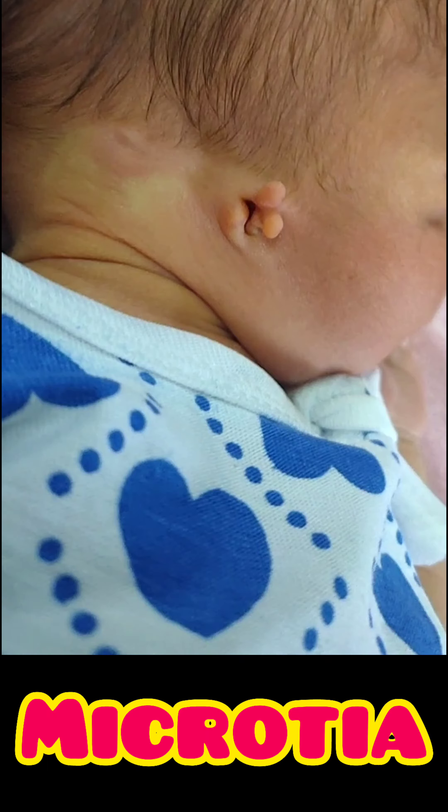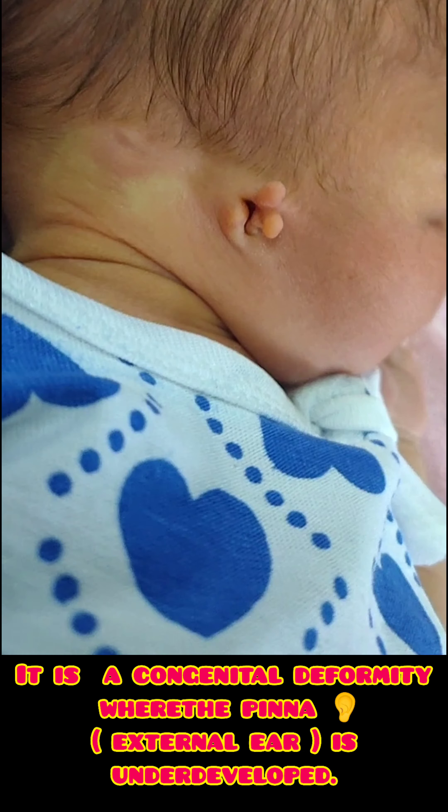Hello everybody, welcome back to my channel. This is Dr. Tanuja. Today we will know about Microtia. Microtia, or absent pinna, is a congenital deformity where the pinna or external ear is underdeveloped.